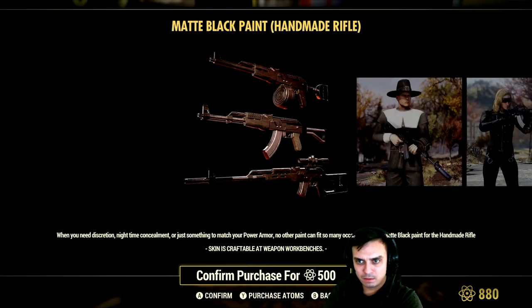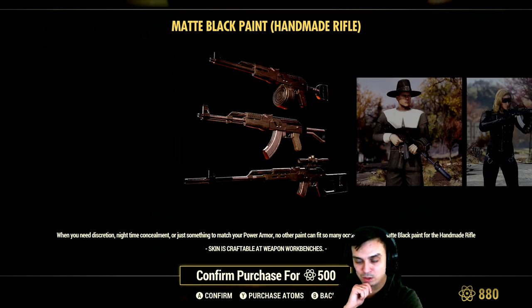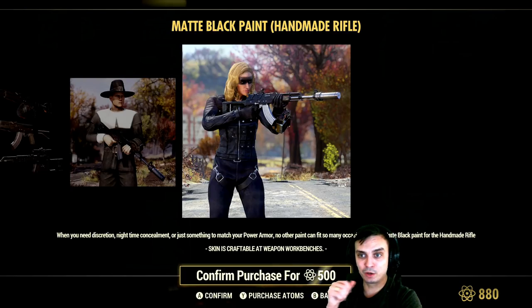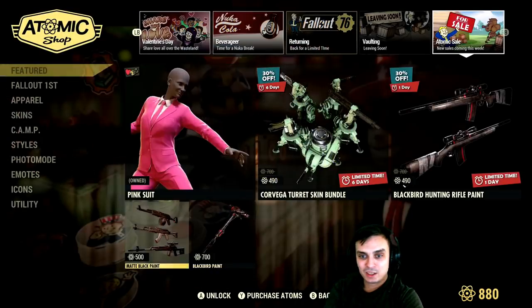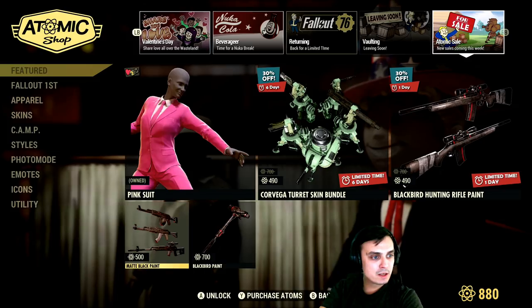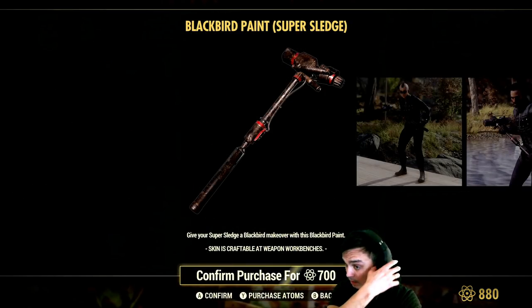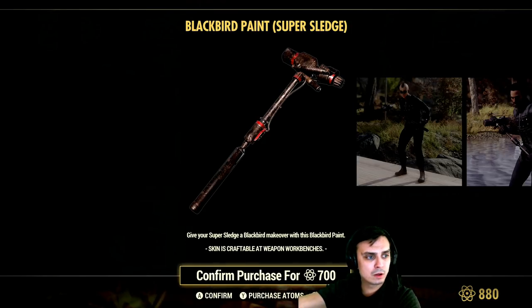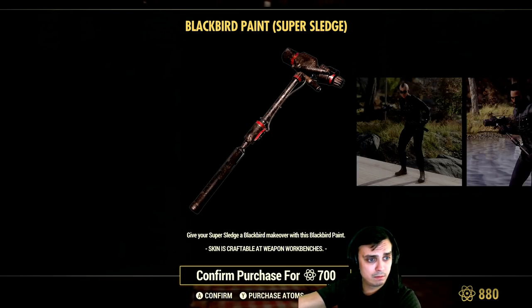Black metal paint — okay, this is a good paint by the way, one of my favorites. I have it on PC and I actually switched my gold paint to this dark paint when playing with my AK. It actually looks way cooler. It looks survival-ish, which fits the game. I would recommend going for it. There's going to be a 20% discount — 400 atoms instead of 500. Blackbird paint for the sledgehammer is going to go with 30% discount, costing 490 atoms. The sale schedule days have also changed — it says 'new sales coming this week' instead of 'new sale every day.'